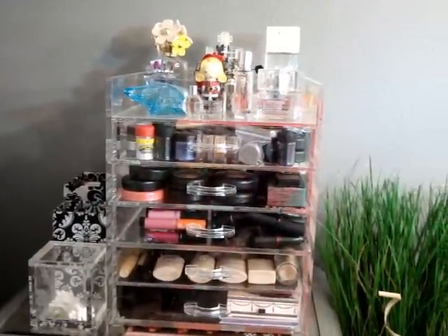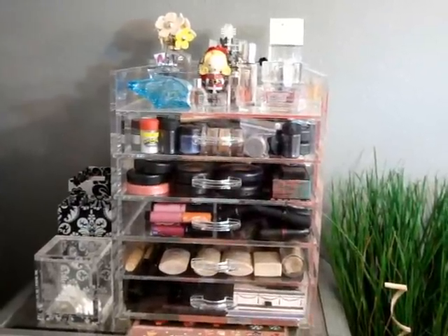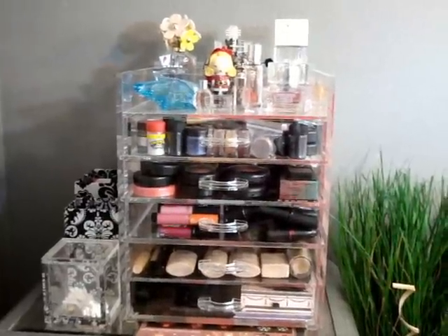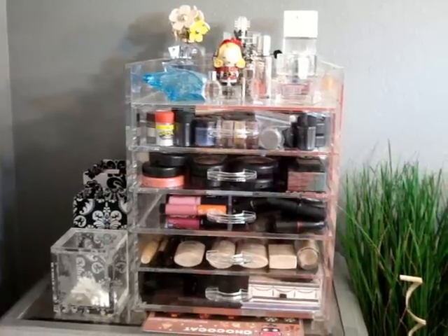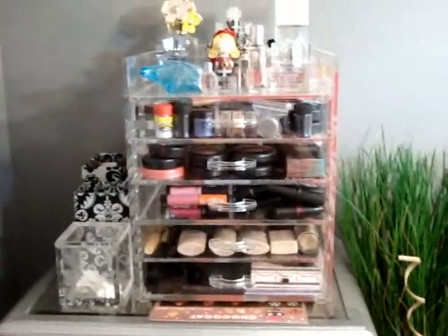I hope you guys enjoyed this video. I do intend to film a full makeup collection video, but there are a few things I want to change about how I store everything first. This isn't even my full collection — this is just what I store in my clear cube as my everyday makeup, plus a couple of drawers and things scattered on the table.